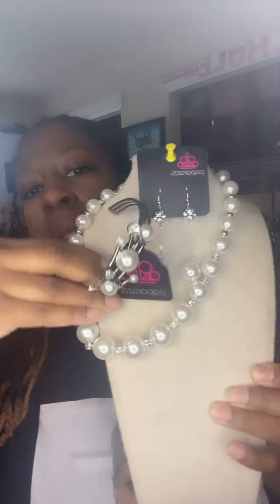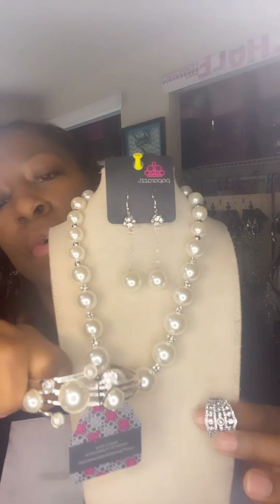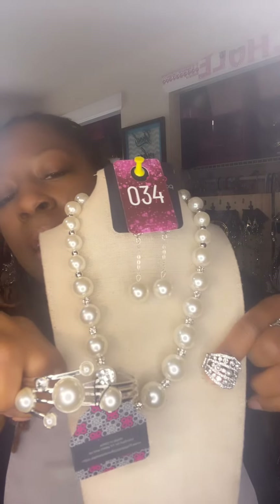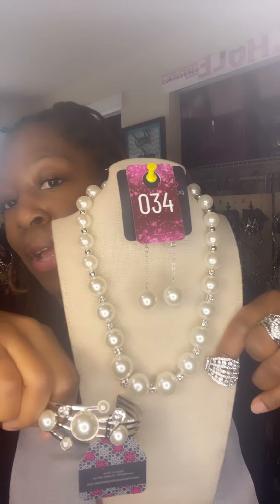It comes with this beautiful bangle and a gorgeous ring — this ring is a bad boy with all these rhinestones in it. This is a twenty dollar set. Please snapshot this set. The number is 34, so please snapshot it or comment down below 34. This is a twenty dollar set and I will not be breaking it up.